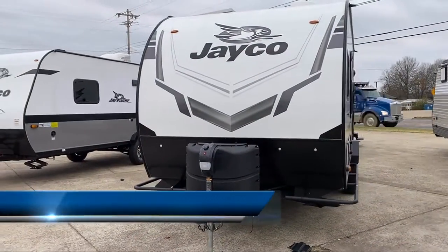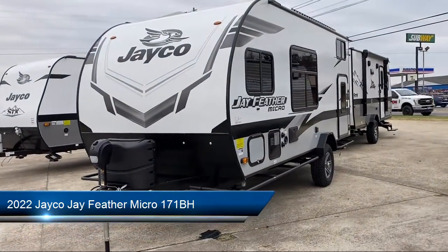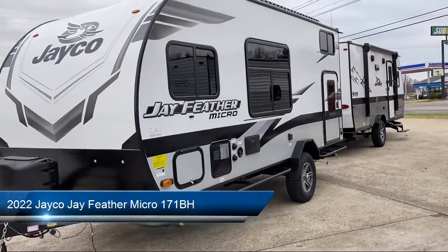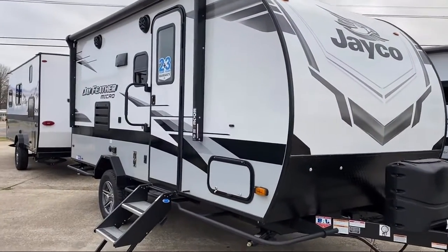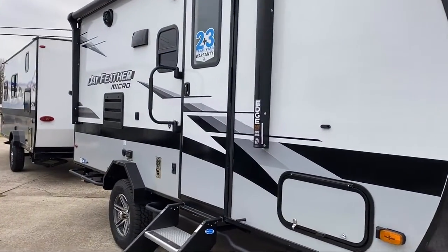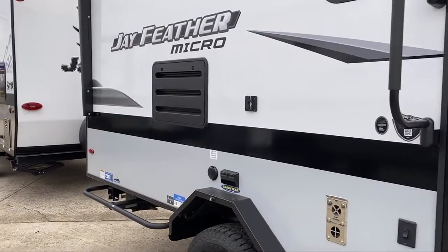This beautiful travel trailer comes equipped with a double-door refrigerator, bedroom television, decorative kitchen backsplash, queen-size bed, overhead kitchen storage, bathroom shower, kitchen sink, and three-burner cooktop.